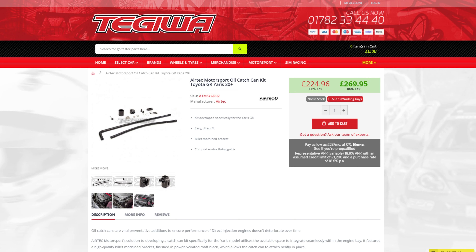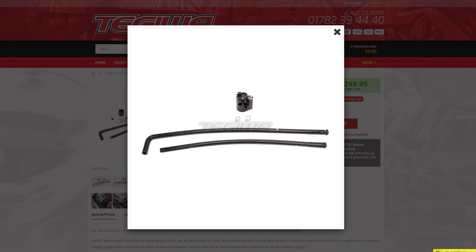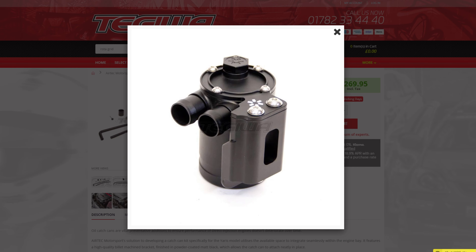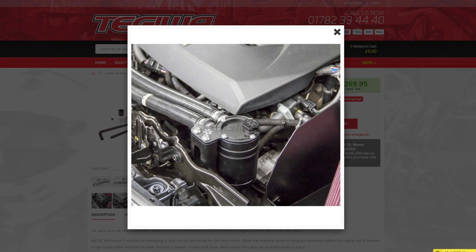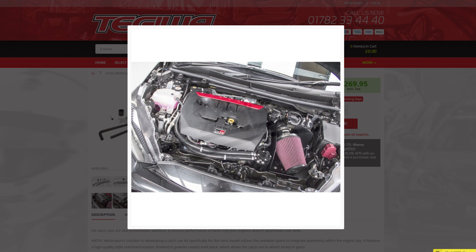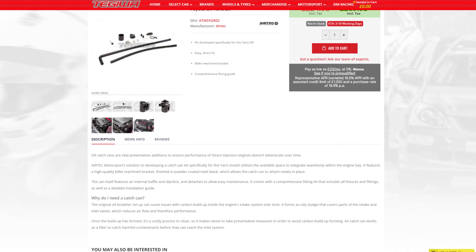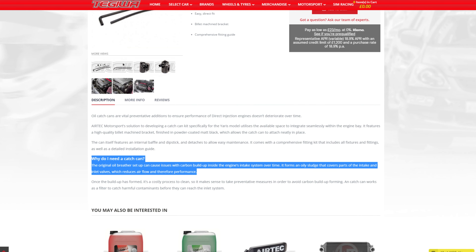This wasn't the only Airtek part new to our shelves, with the Essex-based company also releasing their oil catch can kit for the GR Yaris — the perfect upgrade for owners that want to take preventative measures to ensure the buildup of carbon forming in the engine and prolonging the health of their direct injection engine.